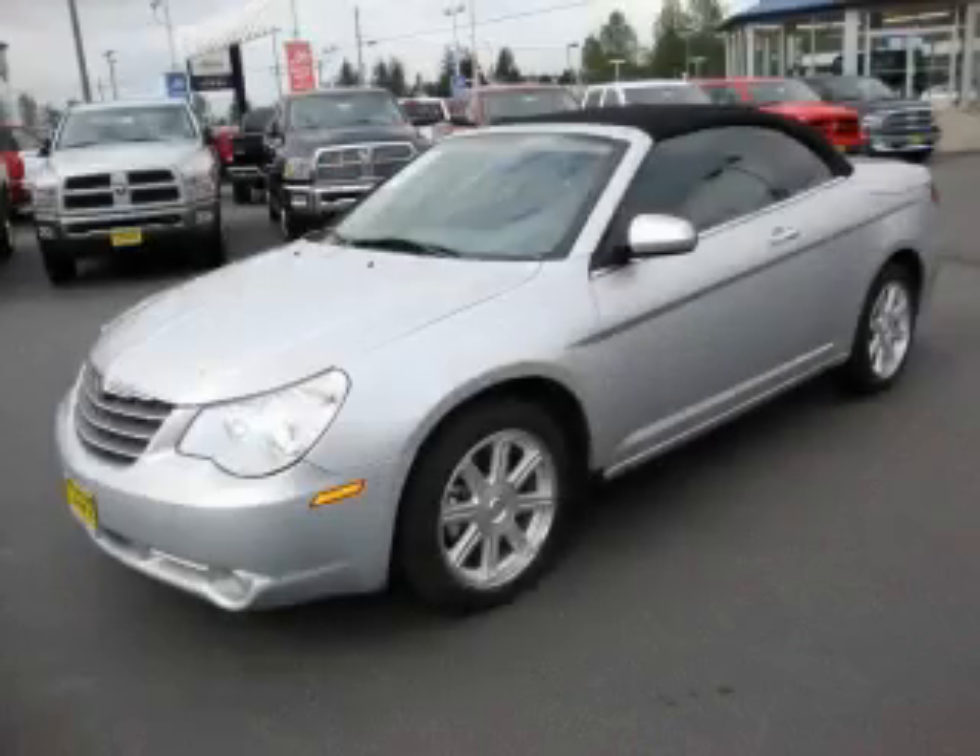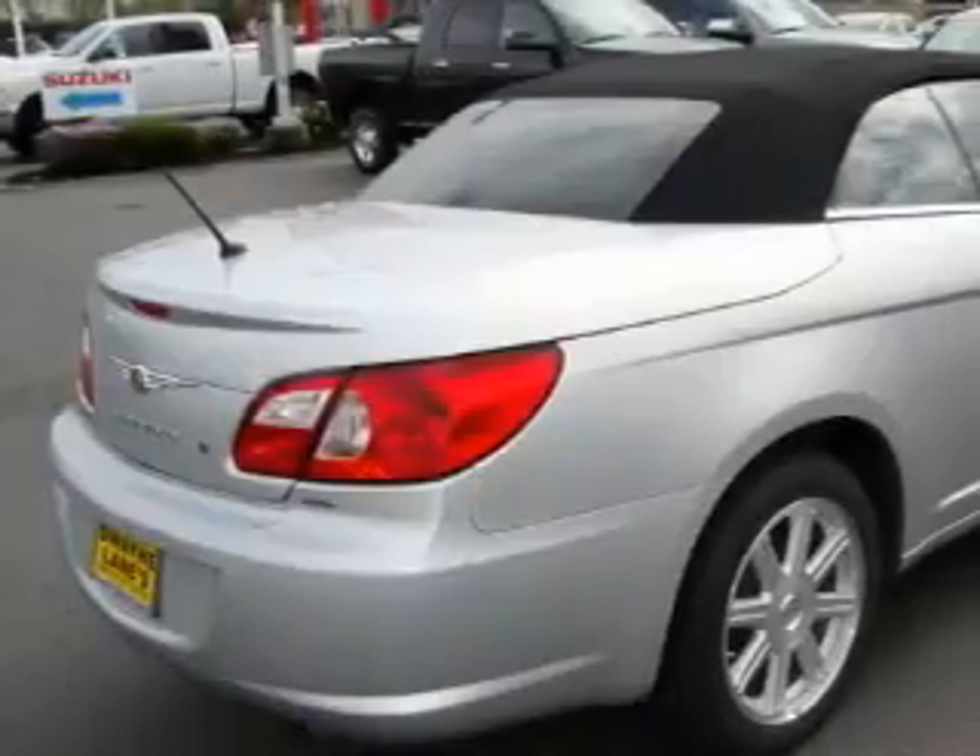This is a 2008 Chrysler Sebring. It has a 3.5-liter six-cylinder engine and an automatic transmission.